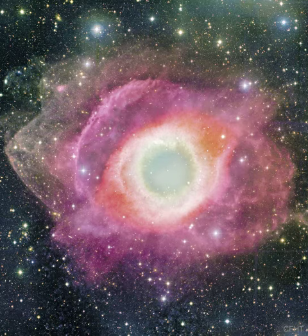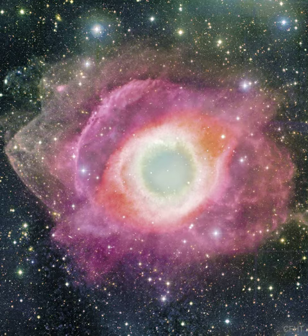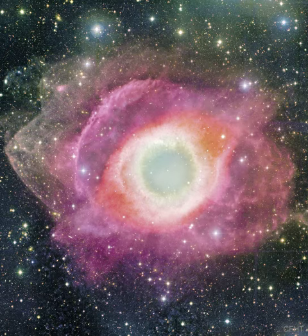CFHT, located atop a dormant volcano in Hawaii, USA. A close-up of the inner edge of the Helix Nebula shows complex gas knots of unknown origin.